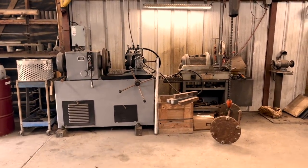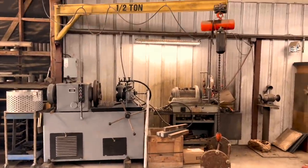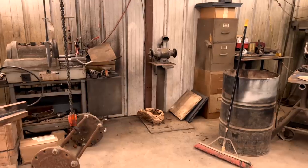our thread machines — an Oster and a Ridgid. The Oster can go up to three inches and the Ridgid sits under it. Got another half-ton Loadstar there. Got a little wire welder — doesn't get much love but it is what it is.